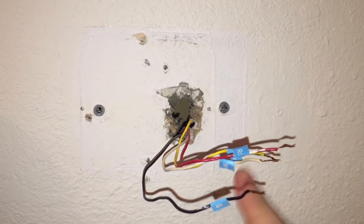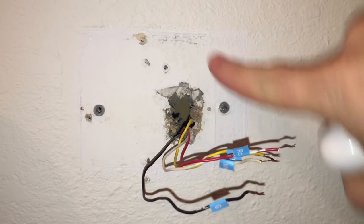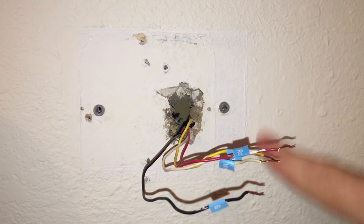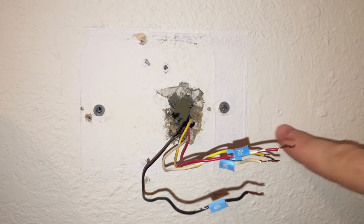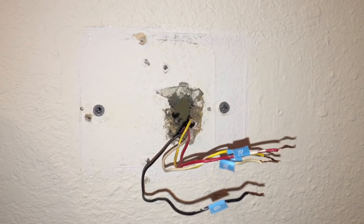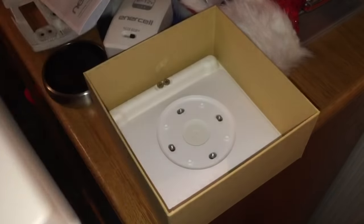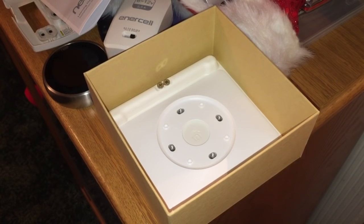Underneath the old thermostat, you can see a difference in paint color — the paint behind it is white, while the surrounding wall has been repainted an eggshell or vanilla color at some point. Nest offers a backplate you can put on to cover all that up, so I'm going to apply that. And it turns out there's more in the box than I originally thought — lifting up the contents reveals the backplate underneath.